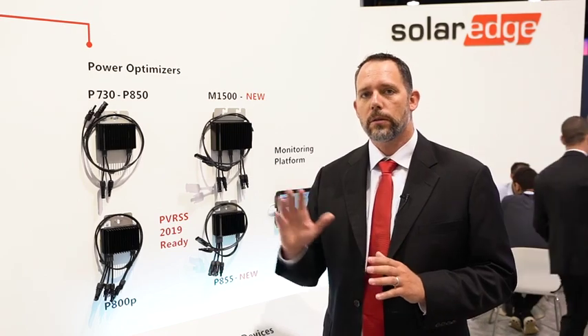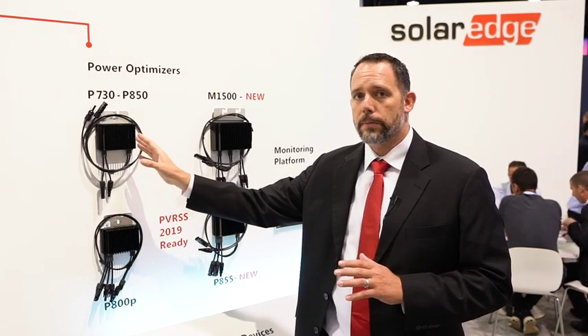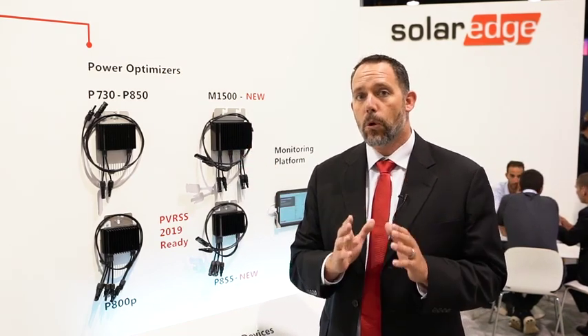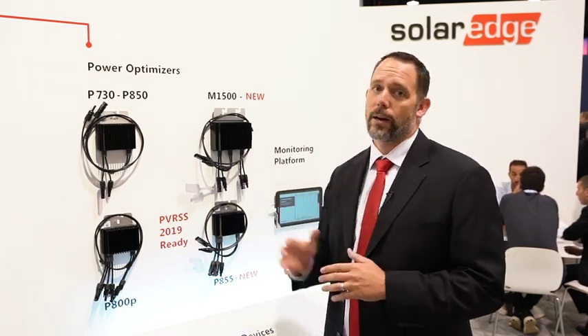If you're doing carport or ground mount, you can still use the P730 all the way to the P850 standard two-to-one commercial optimizers. And what we're showing that's new for the show is the M1500, that allows you to connect four modules to this optimizer. So check which codes are relevant to your installation and pick the right optimizer.